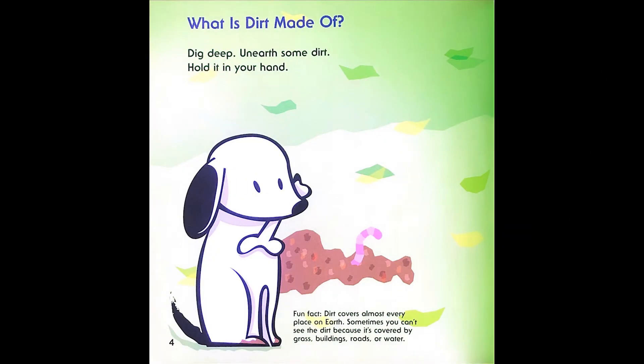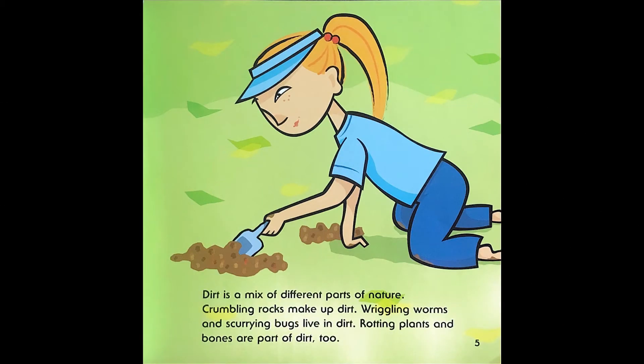What is dirt made of? Dig deep, unearth some dirt, hold it in your hand. Fun fact: dirt covers almost every place on earth. Sometimes you can't see the dirt because it's covered by grass, buildings, roads, or water. Dirt is a mix of different parts of nature. Crumbling rocks make up dirt. Wriggling worms and scurrying bugs live in dirt. Rotting plants and bones are part of dirt, too.